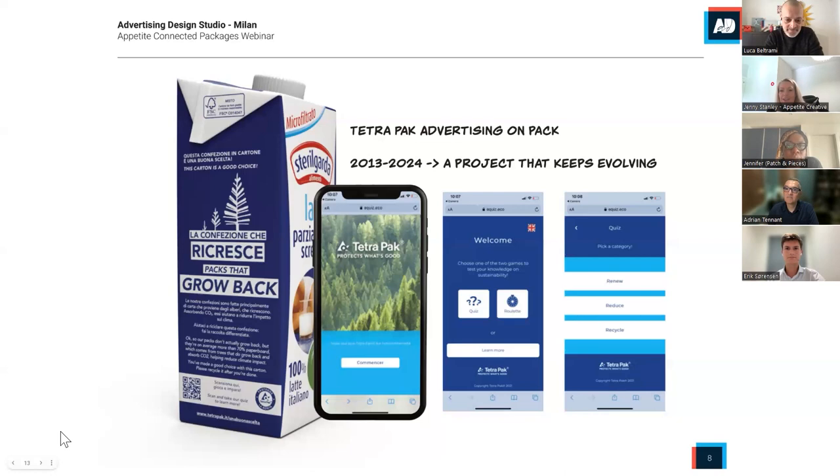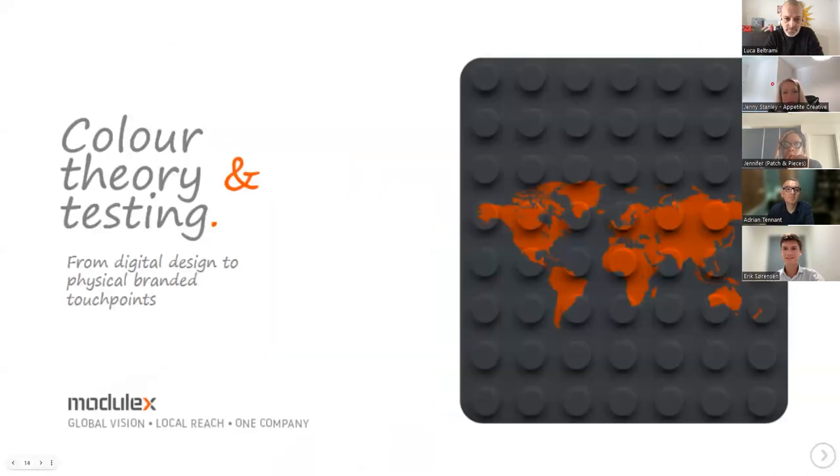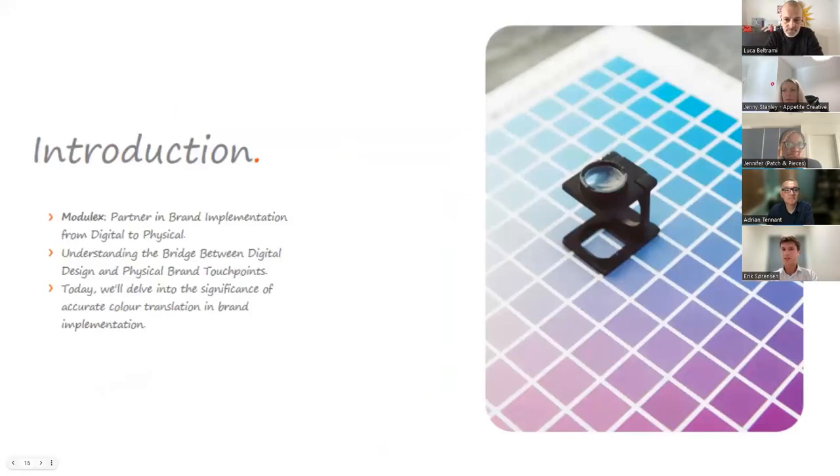Now moving to Eric. Eric Sorensen, thank you so much for being with us today. You're joining us to talk about color theory and testing — from digital to physical and from physical to digital. You're manager of global partnerships and sustainability at Modulix Group. I'll start by saying that usually when we talk about color theory, we focus on the challenges of translating digital design into physical products and packaging.